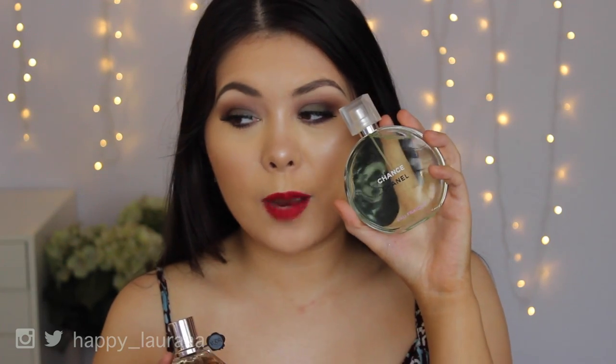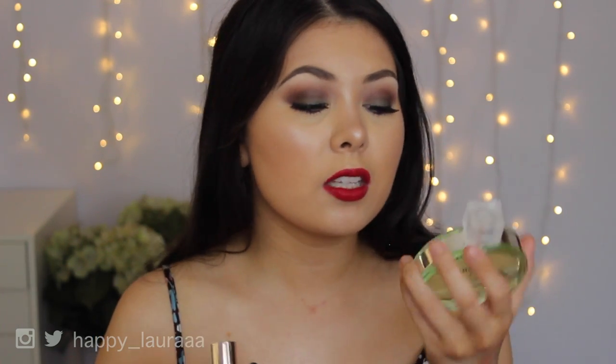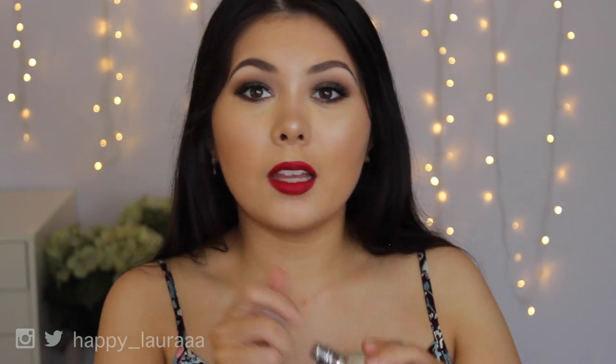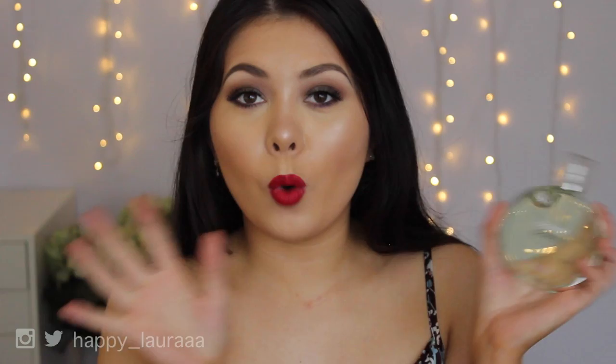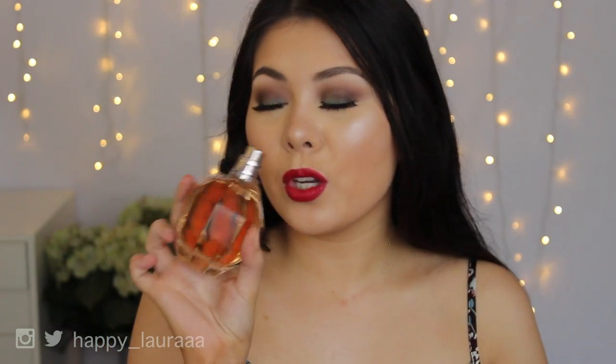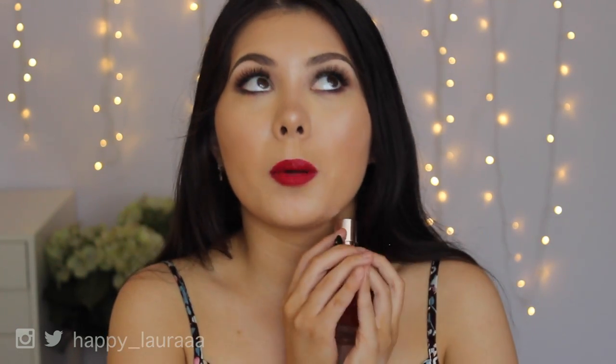I did get two perfumes. This one I have wanted for a very long time, so I decided to treat myself. This is the Chanel Chance, just the green one. I love this so much — it just smells amazing. And then I also got Viktor and Rolf Flowerbomb. This scent gives me life. Seriously, I love this so much.